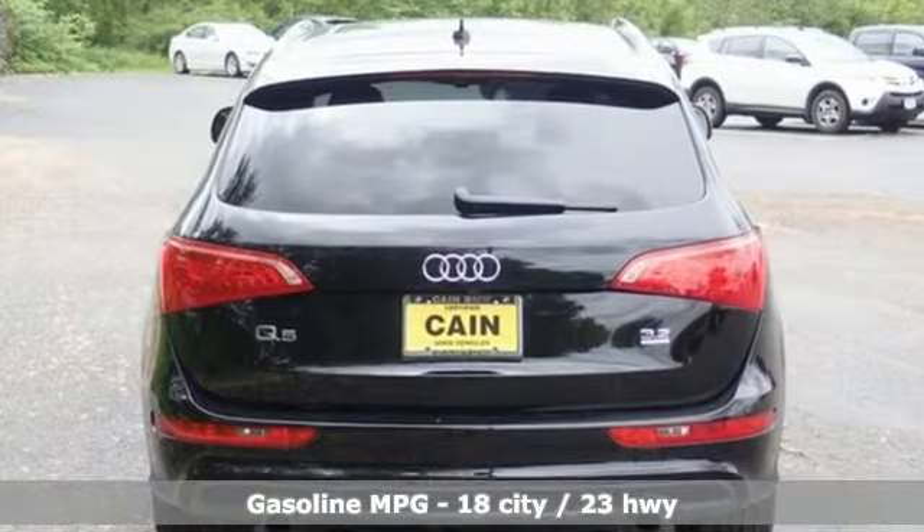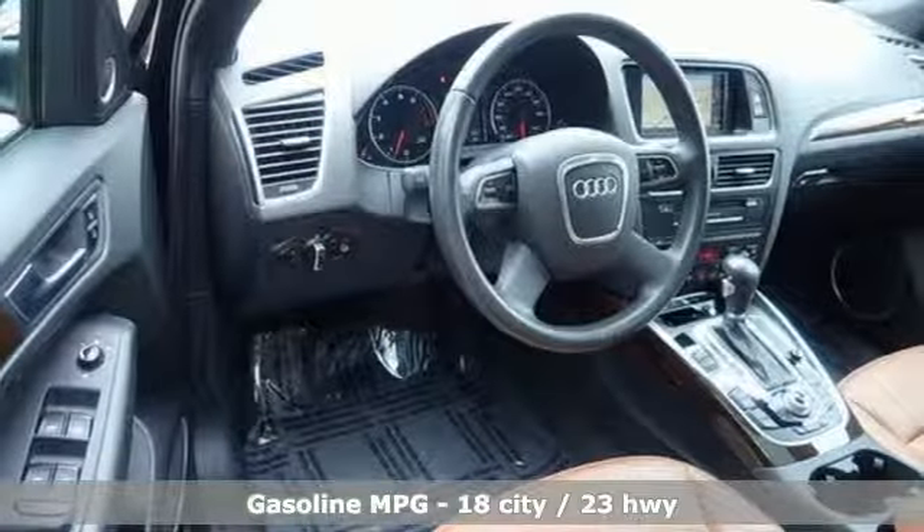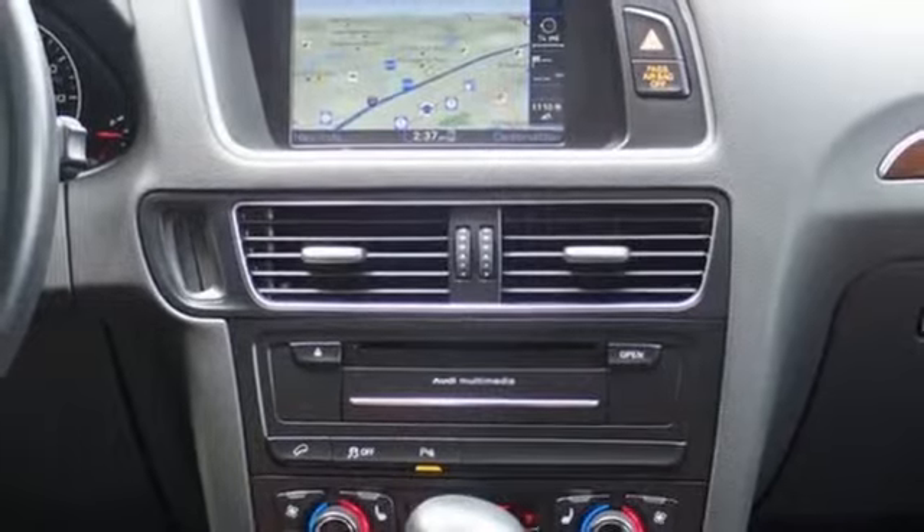V6 engine, gas pressurized shocks, external memory control, power heated mirrors, front heated leather bucket seats, auto dimming rear view mirror.